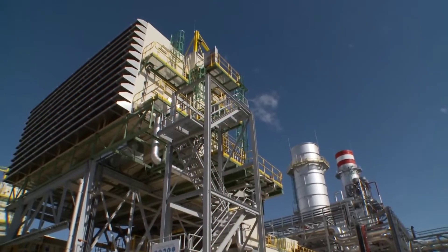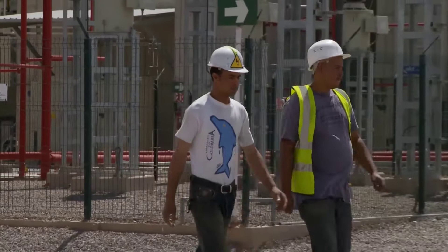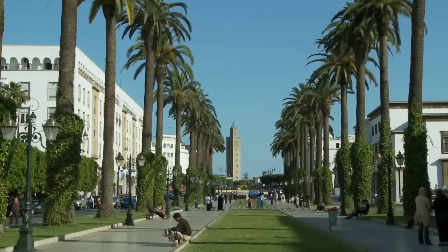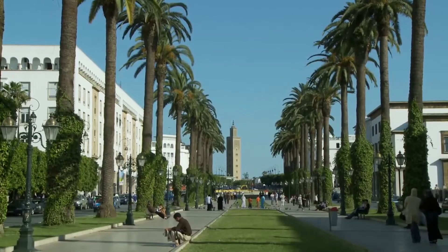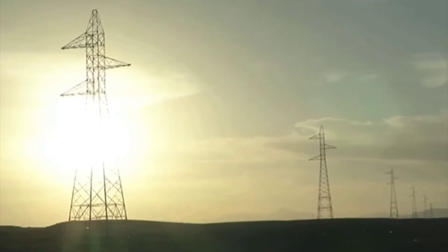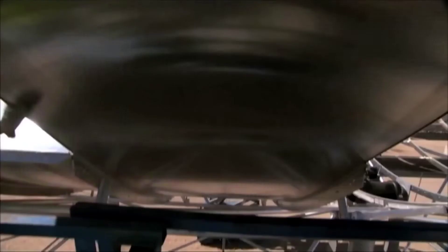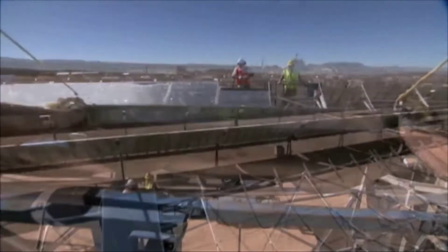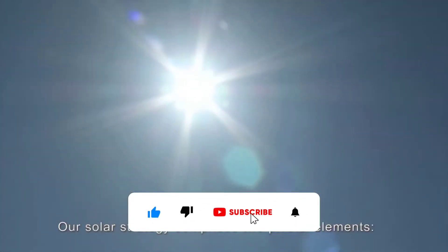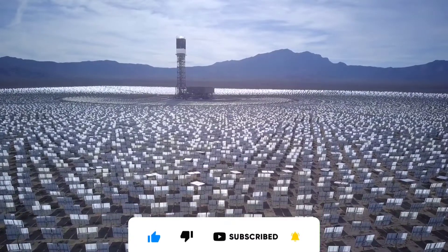The remarkable Ouarzazate solar power plant stands as a testament to Morocco's commitment to renewable energy and sustainable development. Its state-of-the-art technology, impressive capacity, and positive impact on the environment and society make it a model for other countries to follow. Don't forget to like the video and subscribe to our channel, RealJerry, for more captivating content on development projects in Africa and worldwide. Thank you for watching.